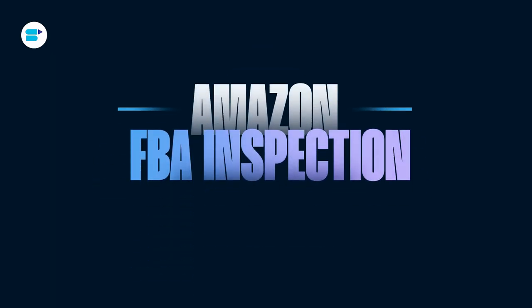Hello everyone, I'm Ankita Patin, Product Evangelist at Seller App, and today I'll talk about everything you need to know about Amazon FBA inspection.